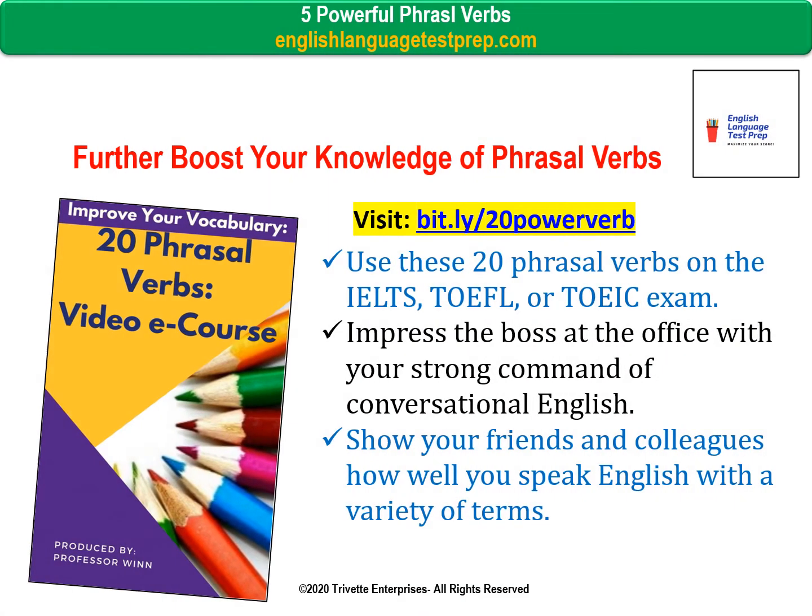To further boost your knowledge of phrasal verbs, learn 20 phrasal verbs to boost your English vocabulary. Sign up for my video e-course 20 Powerful Phrasal Verbs at bit.ly/20powerverb. Use these 20 phrasal verbs on the IELTS, TOEFL, or TOEIC exam. Impress your boss at the office, show your friends and colleagues how well you can speak English, and get the high test score or promotion you seek.